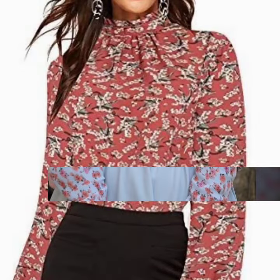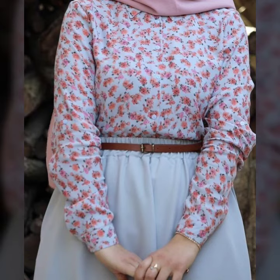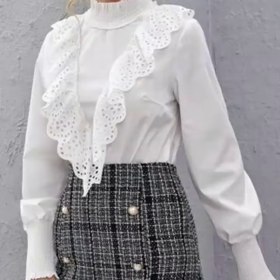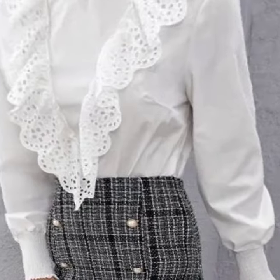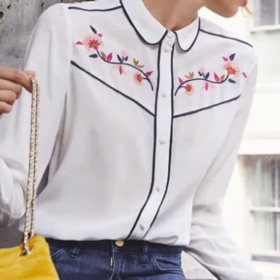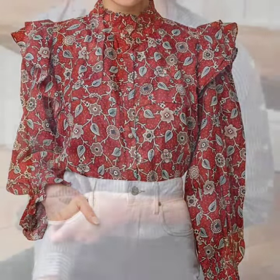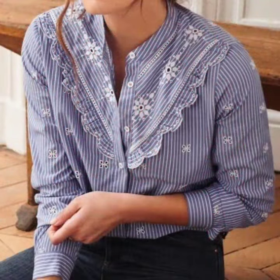If you are loving these beautiful and adorable blouse and top designs, please do like my video and subscribe to my channel if you have not subscribed yet. If you have subscribed, please also click the bell icon so you will get notifications of all my videos and will never miss any collection on my channel.